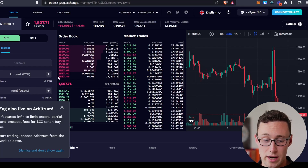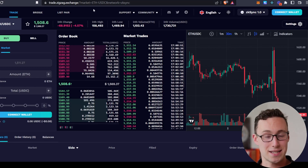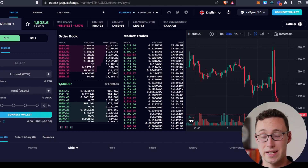You can also trade on ZigZag Exchange. ZigZag Exchange is a DEX that's already live on ZK Sync 1.0. If you use it, be sure that you are using ZK Sync and not Arbitrum, because this DEX is available on both ZK Sync 1.0 and Arbitrum.